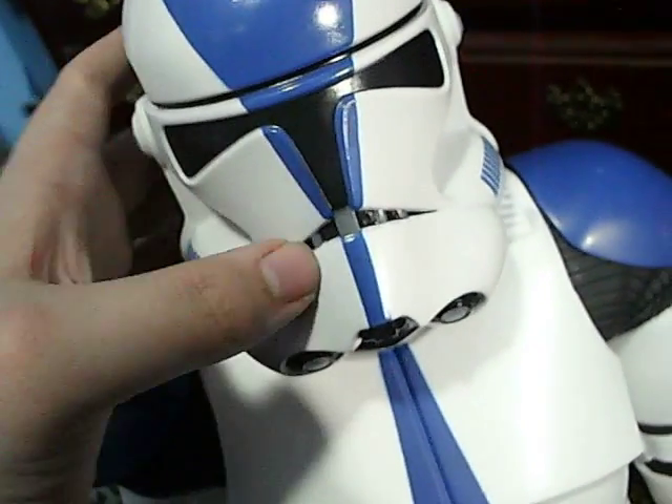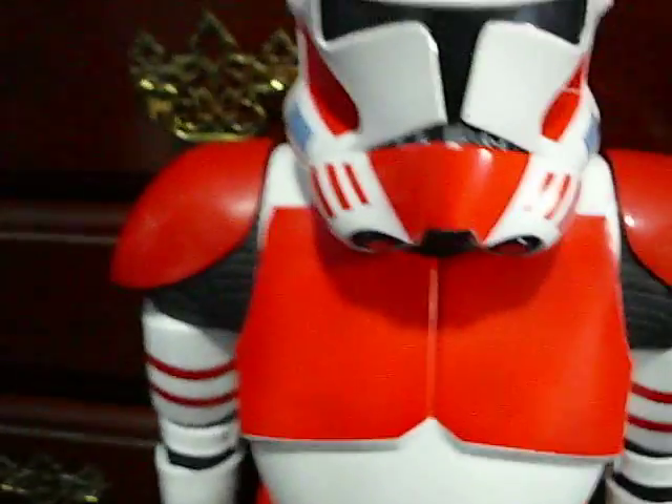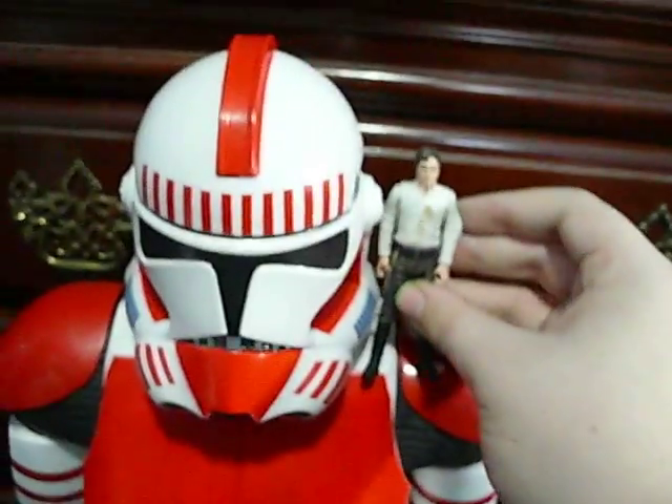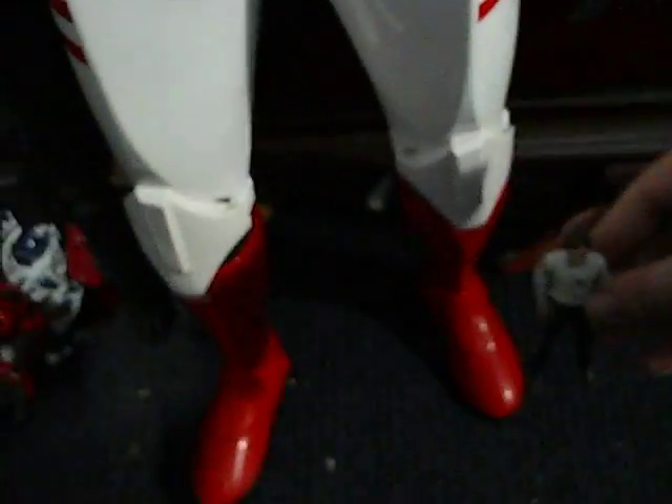For like 30 bucks a pop, I really couldn't resist. These are really nicely sculpted and made — obviously they're gigantic. Just to give you a comparison with the nearest thing I can find, here's a little Carbonite Han Solo. Yeah, this is really, really big.